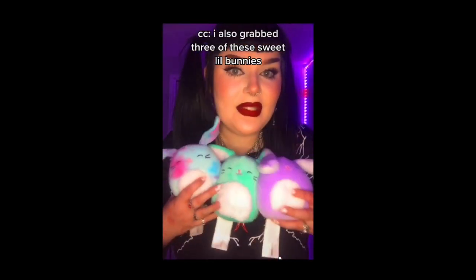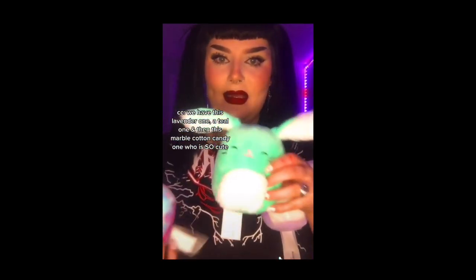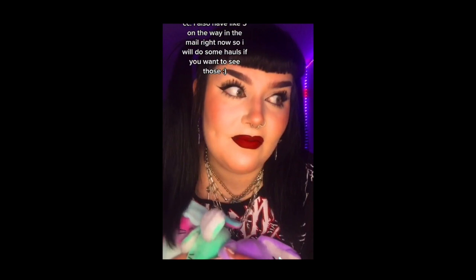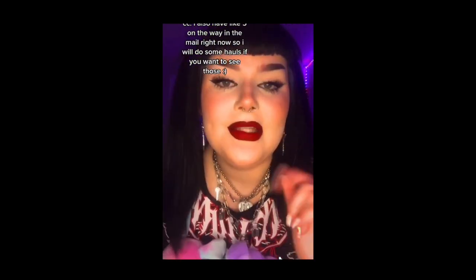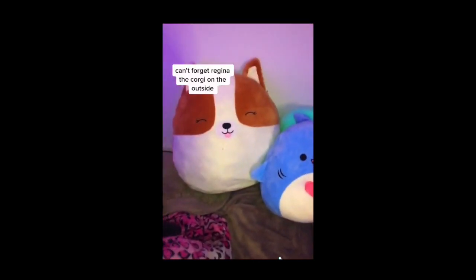I also grabbed three of these sweet little bunnies — we have a lavender one, a teal one, and then this marble cotton candy print one who is so cute. I am so excited about these. I also have like five on the way in the mail right now, so I will do some hauls if you guys want to see those. This is my whole squad here, and don't forget Virginia the corgi on the outside — look how cute!